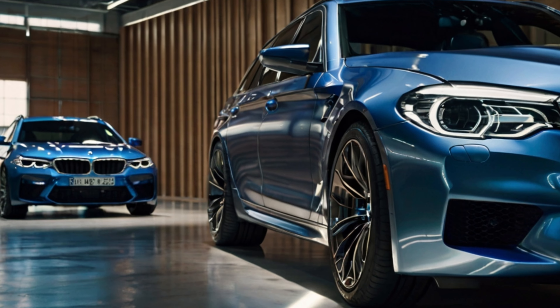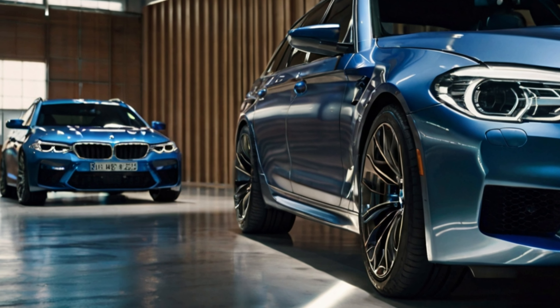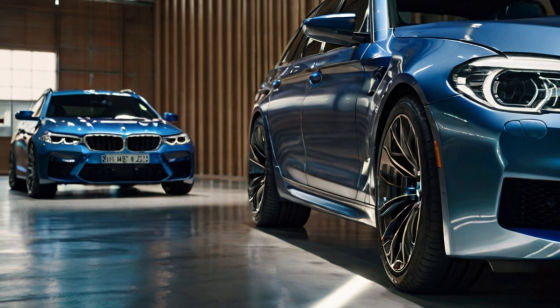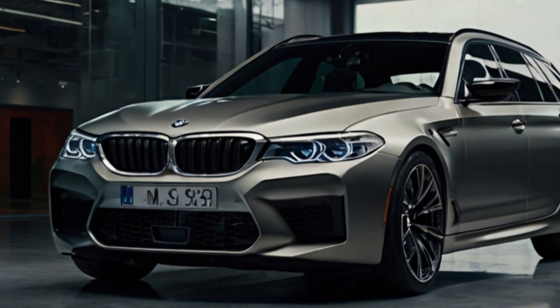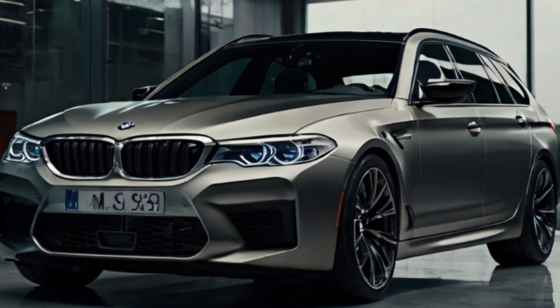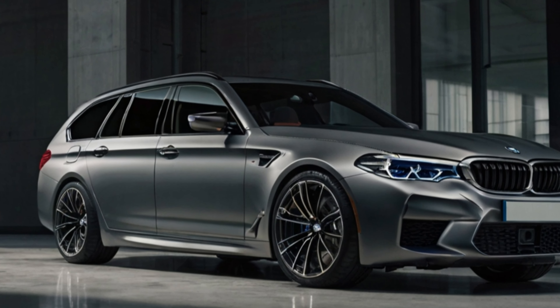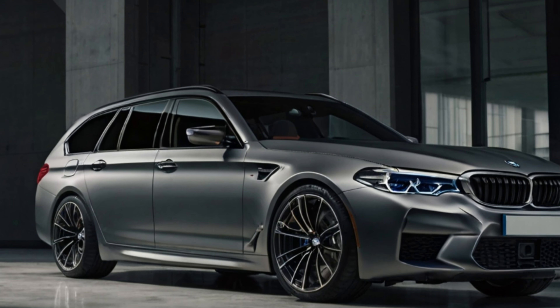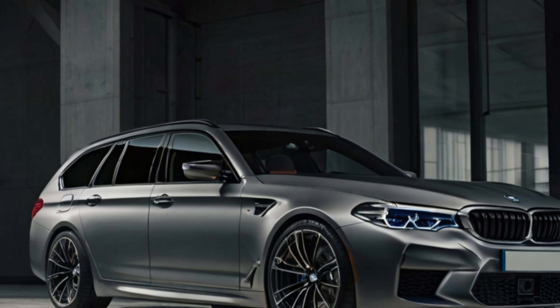Inside, the 2025 M5 Touring offers an opulent and technologically advanced cabin that redefines luxury in the automotive world. The interior is adorned with top-quality materials such as merino leather and carbon fiber trim, creating a sophisticated and comfortable environment. The latest iDrive 8 infotainment system is a standout feature, providing a seamless and intuitive user experience through its 12.3-inch touchscreen.